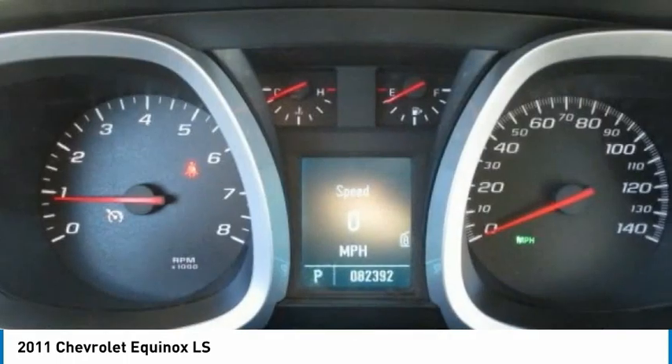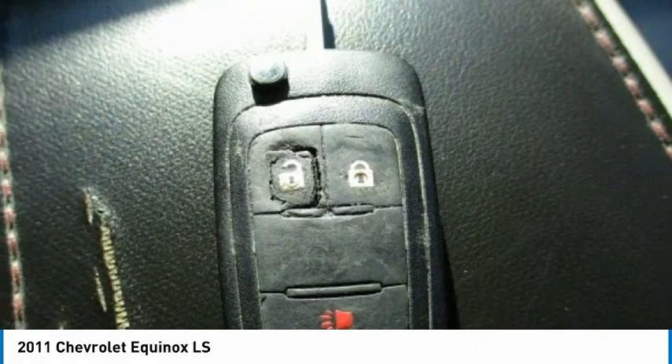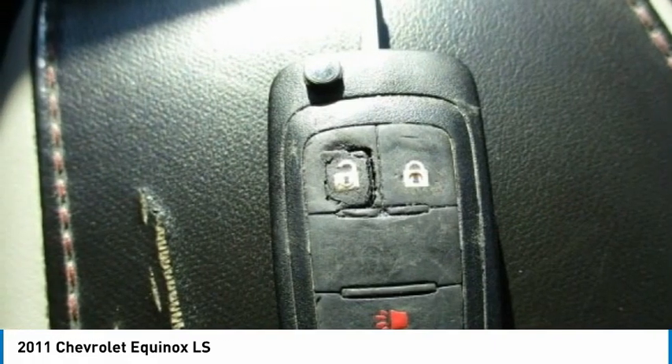Security system. Searching for a dependable vehicle that looks great too? You found it, so stop in today.